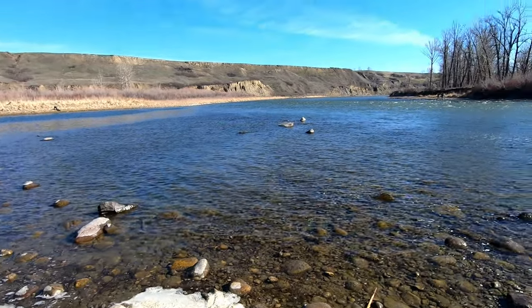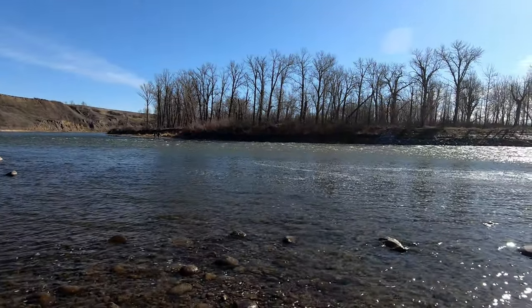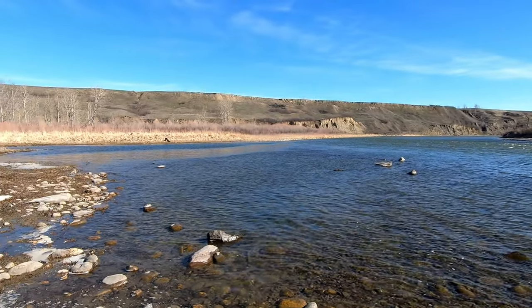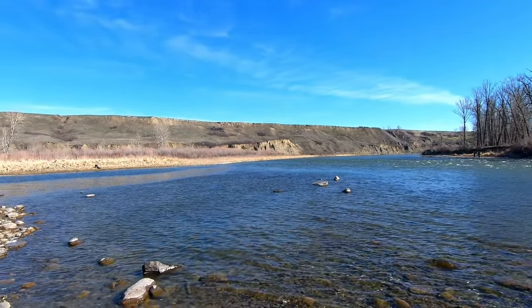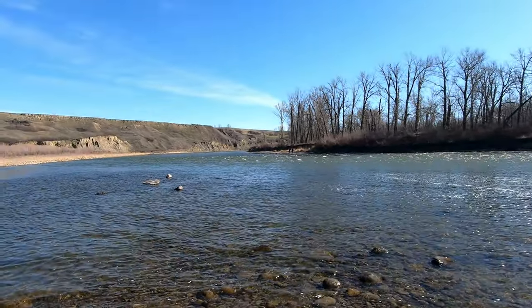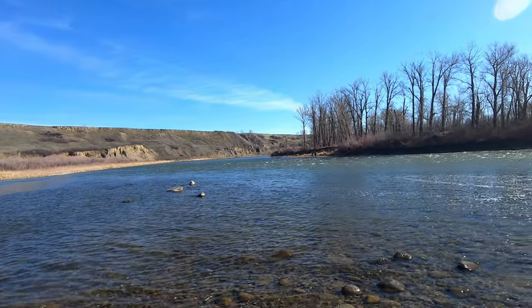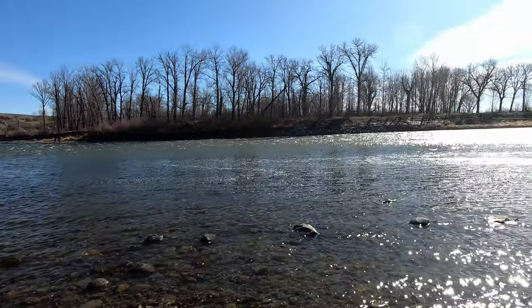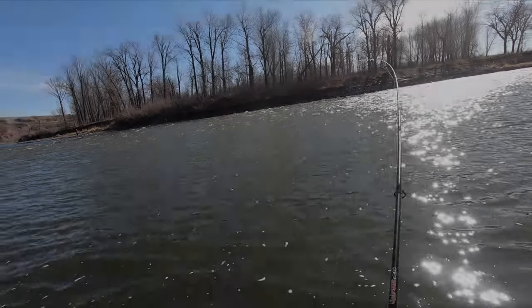Alright, I made it out. There are some people here — some on the far bank, which is pretty typical, and one person on this side, which is not typical. Usually in this spot you're out on your own. So what I'm going to do, because I have my waders, is I'm actually going to wade out a little bit and cast into this faster moving water. Alright, first cast.